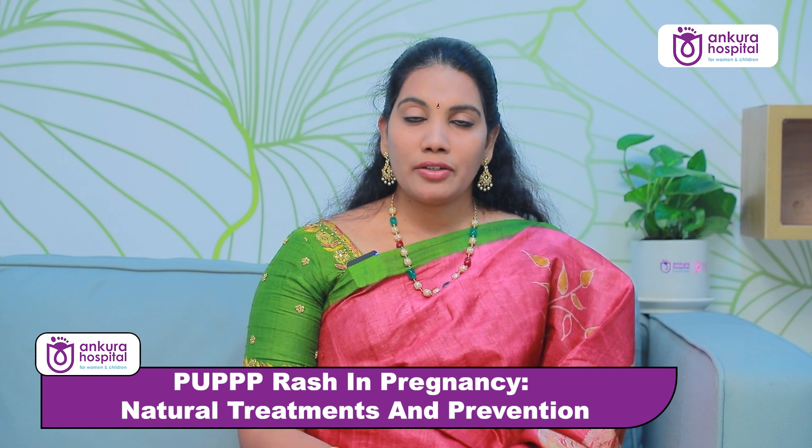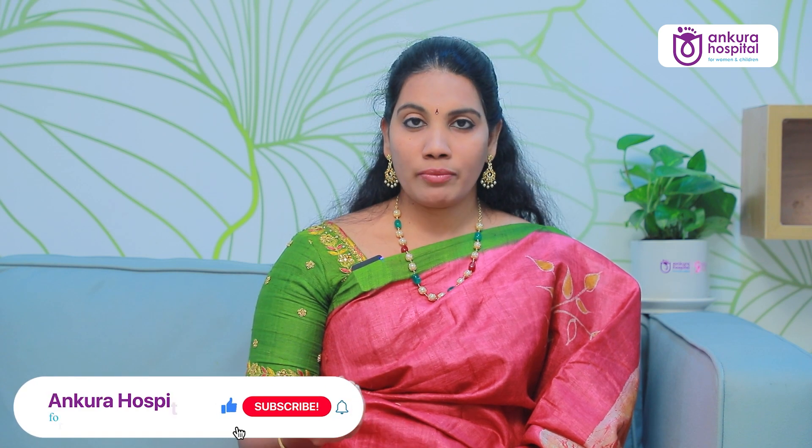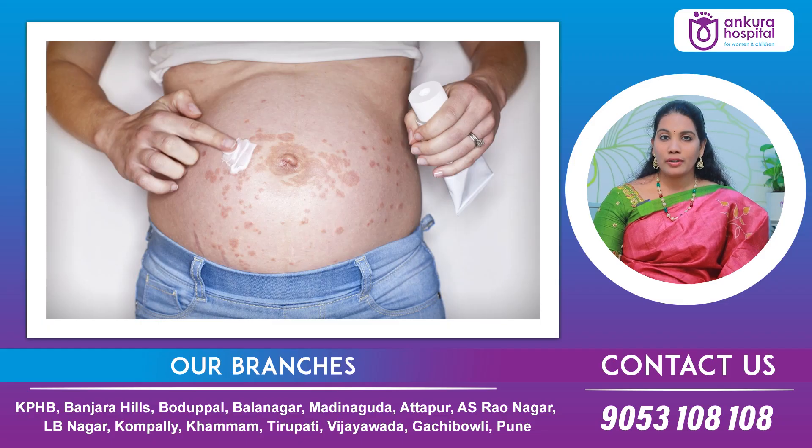It is recommended to use emollients or good moisturizers. Aloe vera gel also helps. We can also use mild steroid ointments, which need to be prescribed by your doctor. Treatment involves moisturizers to keep the skin moist and avoid flakiness and dryness. Anti-itching tablets like levocetirizine or creams can also prevent the itching. Steroid ointments are available on prescription from your gynecologist or dermatologist.